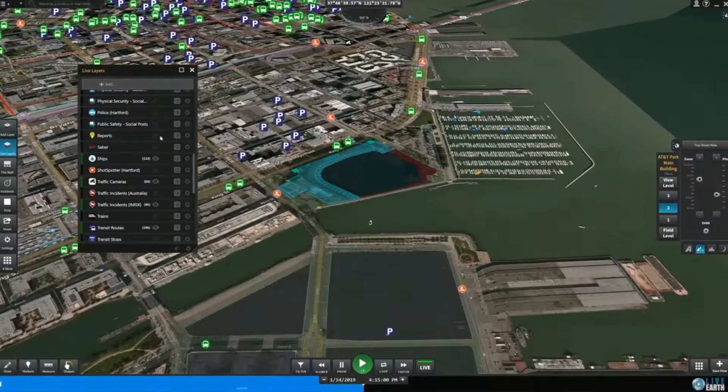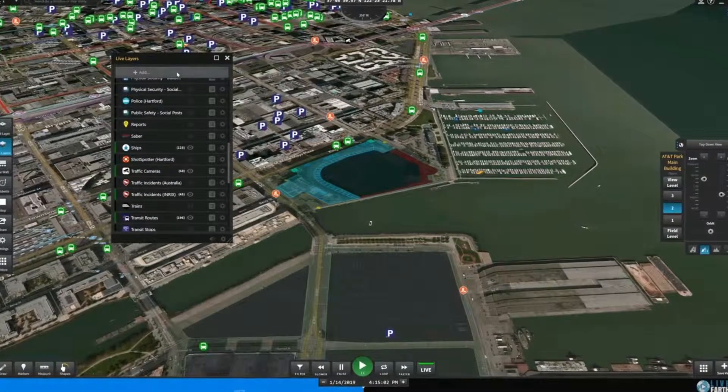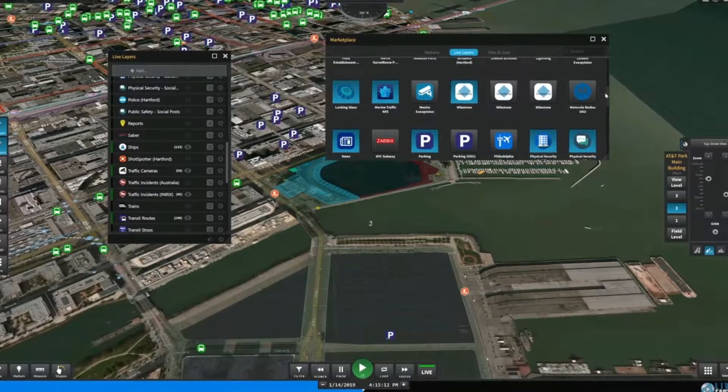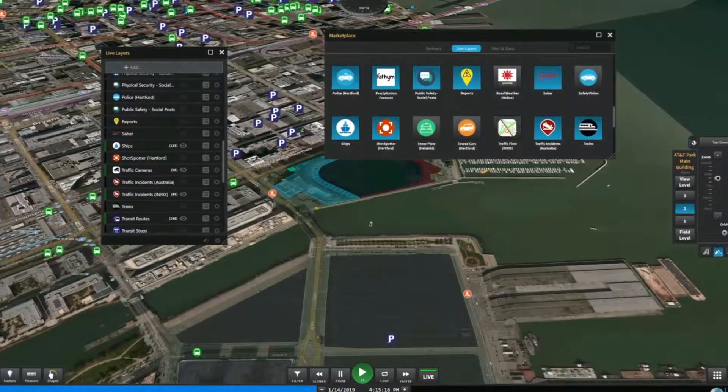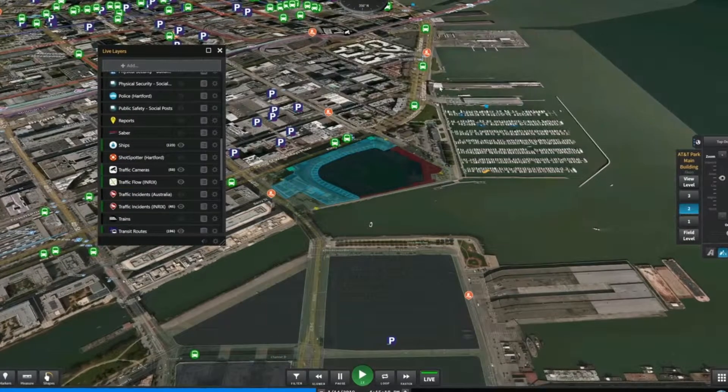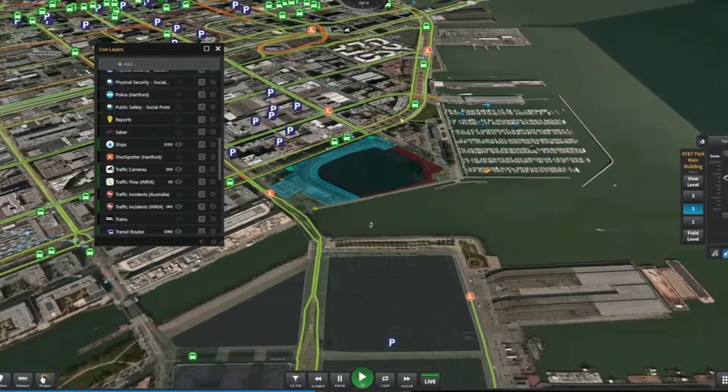The LiveEarth platform consolidates your existing data streams in real-time and stitches them together for a holistic view. The extensible platform grows with your company, which allows you to integrate future systems from the LiveEarth marketplace, which prevents vendor lock.